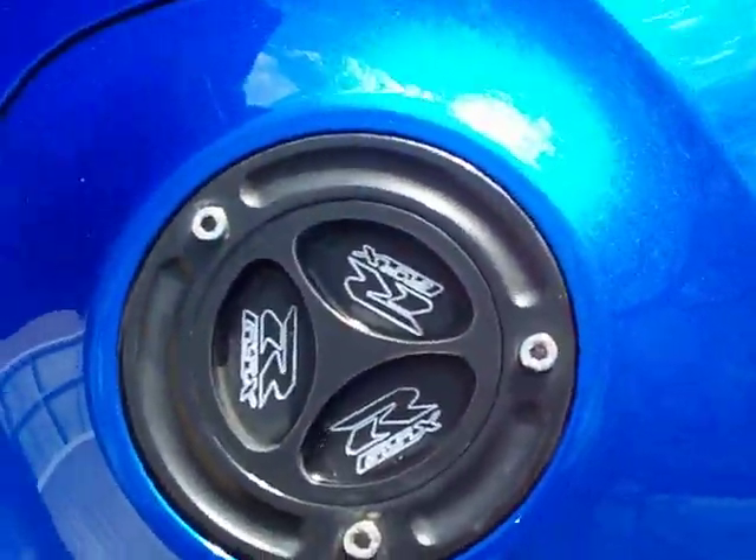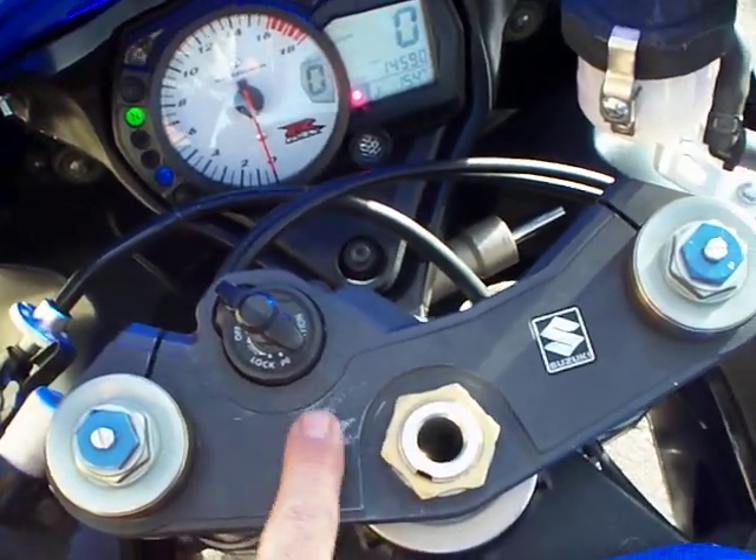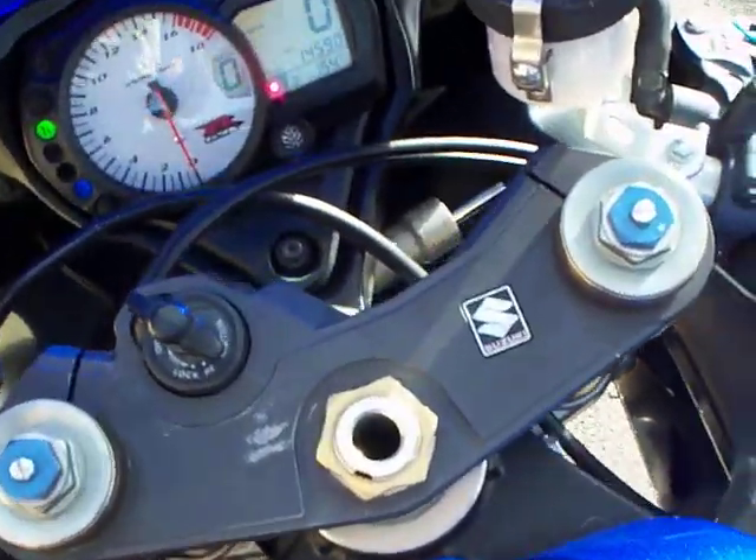Custom gas cap. There's a little bit of wear right here from the key fob rubbing on it all the time.